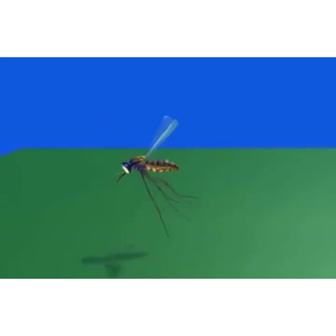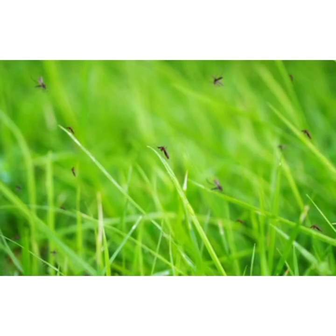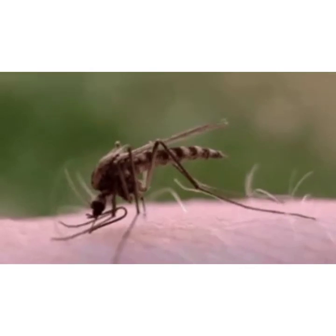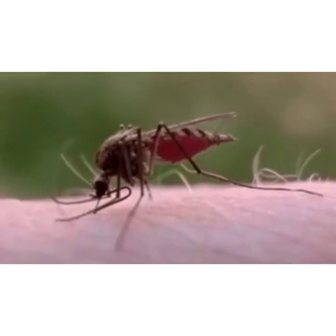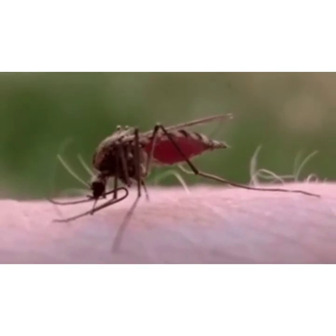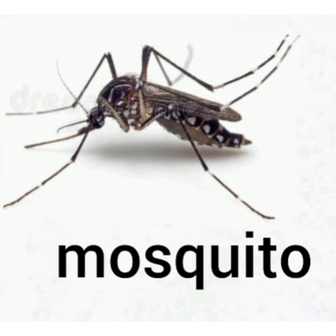Children, look at this picture. This is a mosquito. It is a small insect with long legs. It lives in grass and even in your home. Children, it is very dangerous for us, and it also spreads diseases. Please repeat after me. This is a mosquito. This is a mosquito.